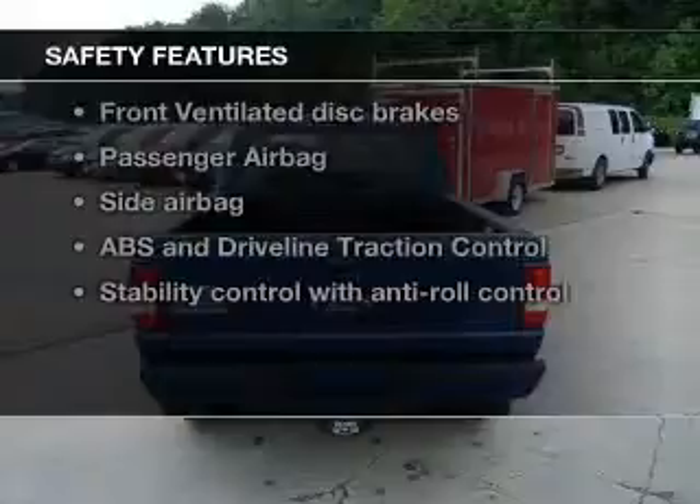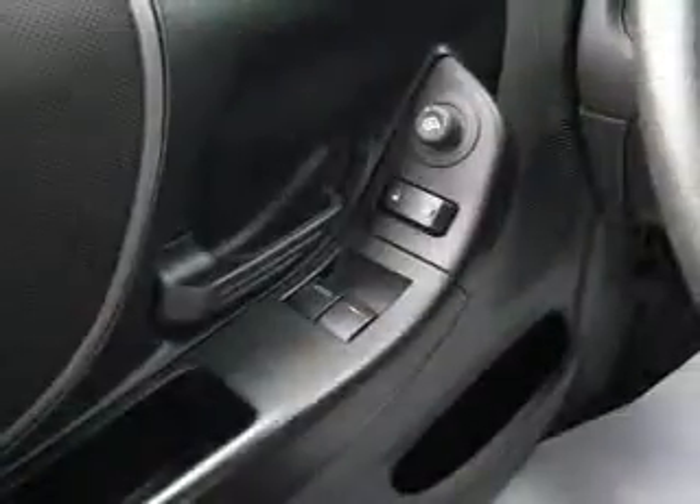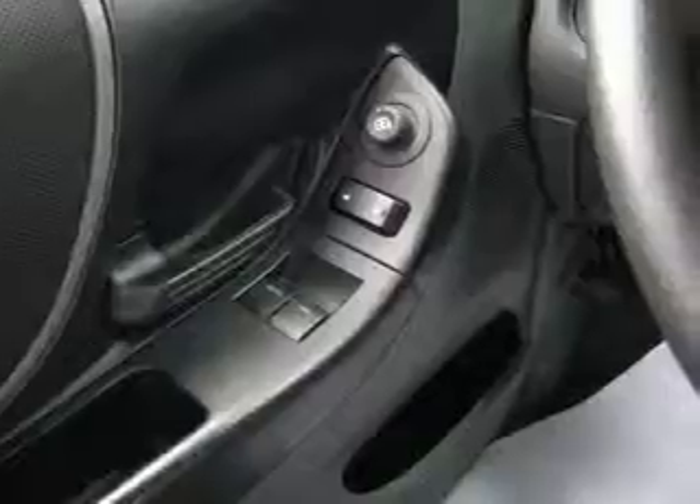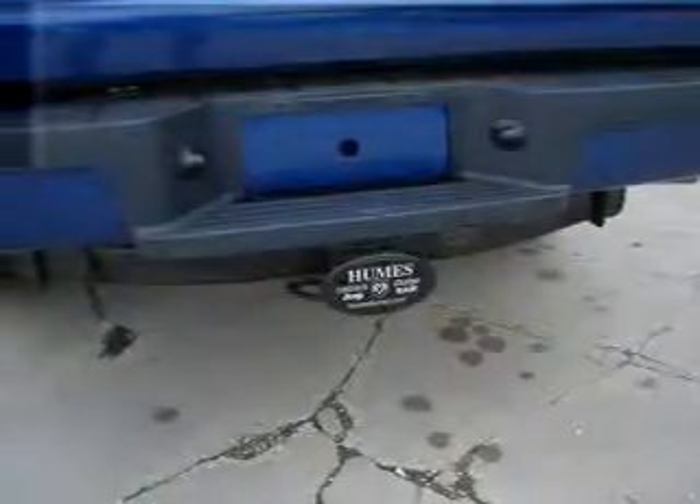If safety is a high priority, rest assured knowing that these top safety components are included: front ventilated disc brakes, passenger airbag, side airbag, traction control, and stability control.